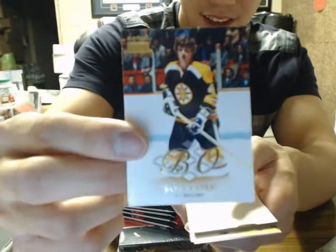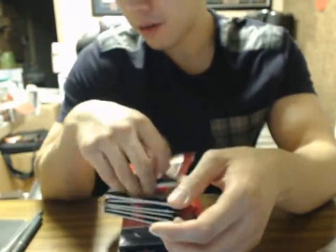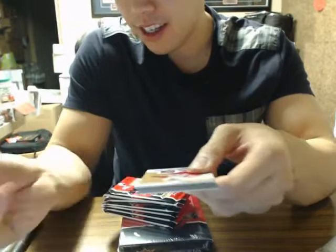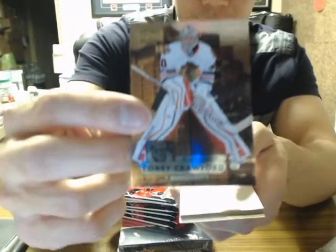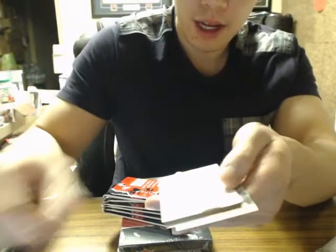Up on your Boston Bruins. Corey Crawford Metal Universe — the Blackhawks. Yeah, I opened it today, Jake.